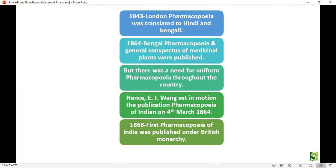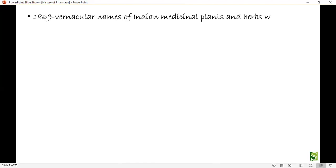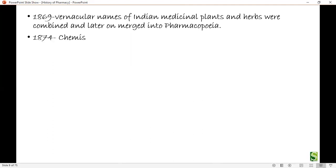In 1868, the first Pharmacopoeia of India was published under British monarchy. In 1869, vernacular names of Indian medicinal plants and herbs were compiled and later merged into the pharmacopoeia. In 1874, a chemist and druggist diploma was started in India.